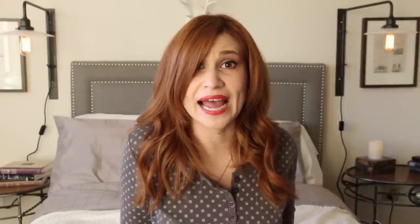I recently came across this TARDIS apron on Etsy — I can't handle how cute it is. I think I need to own it. I know it's expensive, but if you're looking for things to spend your Christmas money on, you probably can't go wrong with a TARDIS apron.